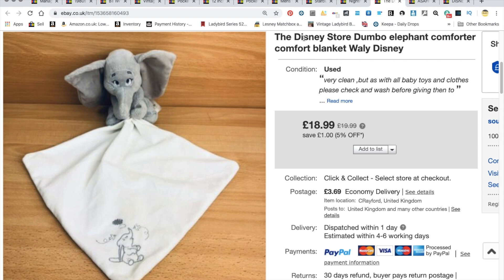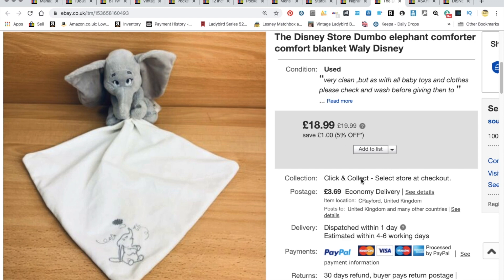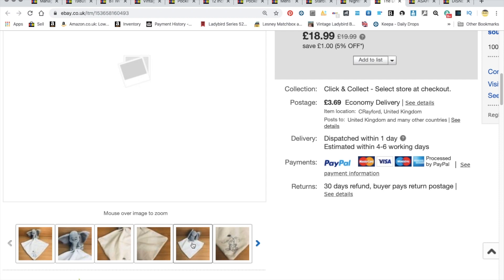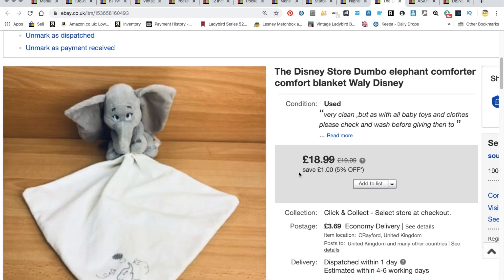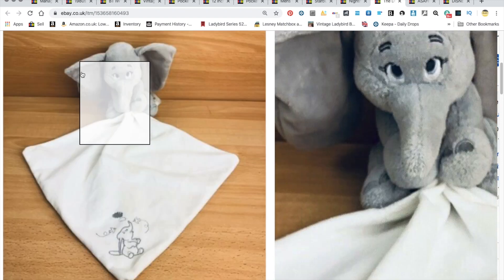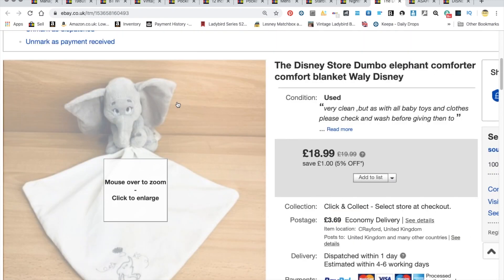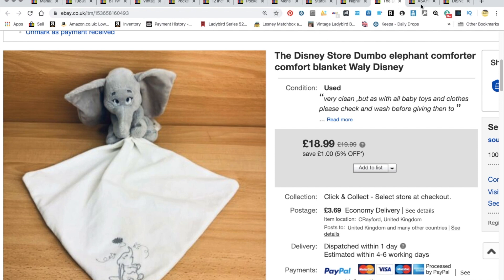Some people might have seen the new Dumbo film — it's on Sky at the moment. This one went abroad. It's a Disney Store Dumbo elephant comfort blanket, sent tracked. All in all with shipping we got the best part of £27 to £28, and it was in really good condition. Comfort blankets can give very good returns.